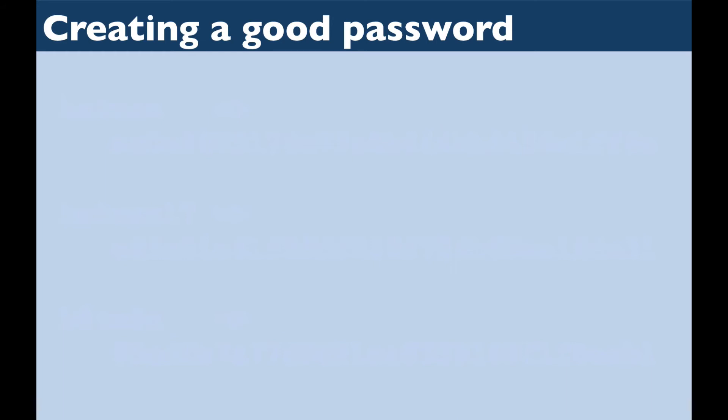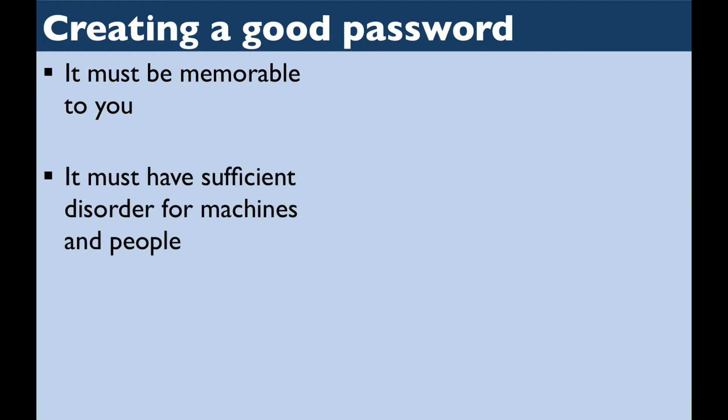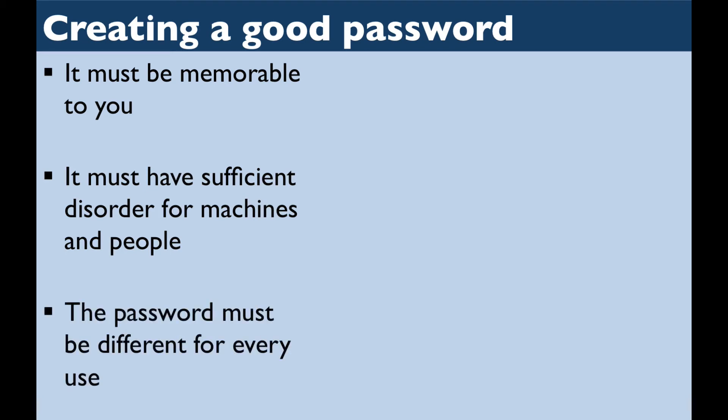There are three requirements for a strong password. It has to be memorable to you. It has to have sufficient disorder so that people can't guess it and machines can't easily stumble upon it. And the password has to be different for every website that you use it for. This is because website servers occasionally get broken into, and if your password works across multiple sites, then the bad guys automatically have access to multiple accounts for you.